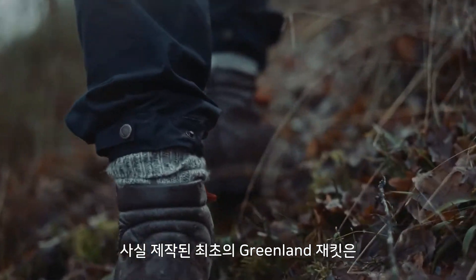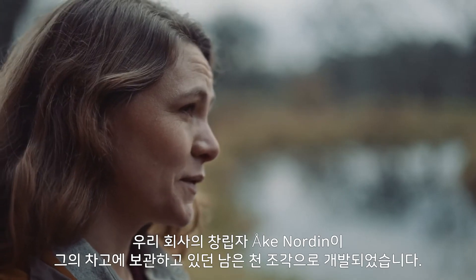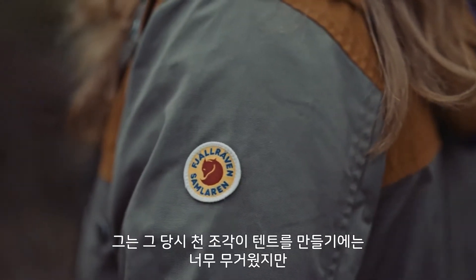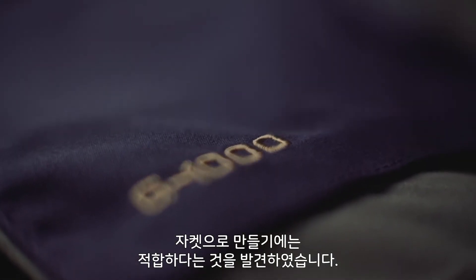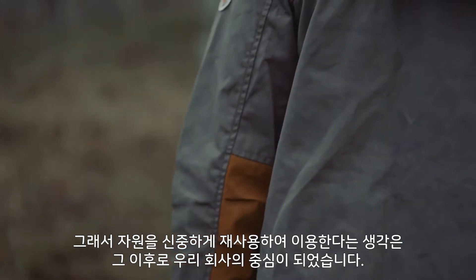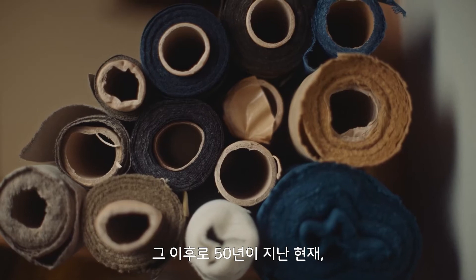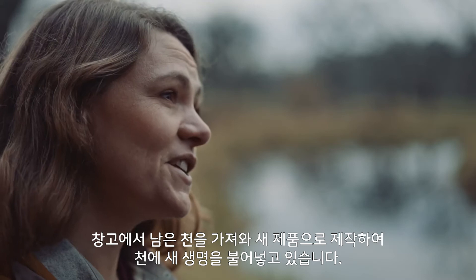Actually, the first Greenland jacket that was produced was developed with a piece of leftover fabric that our founder, Åke Nordin, had in his garage. It wasn't suitable — it was too heavy for tents — but it turned out perfect for a jacket. And that thought of reusing and using resources cautiously has followed us ever since.